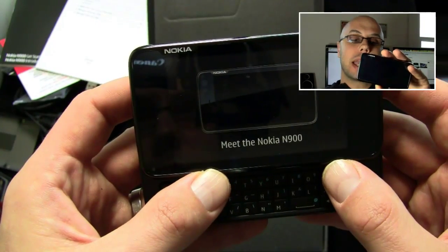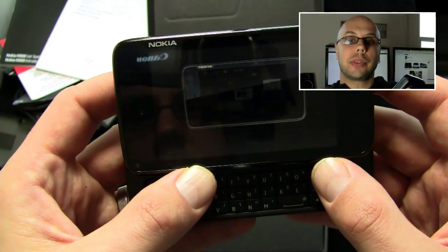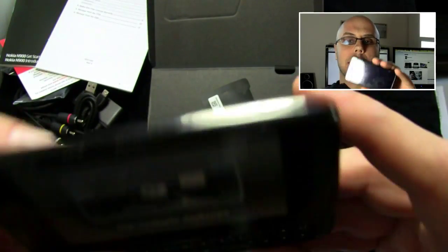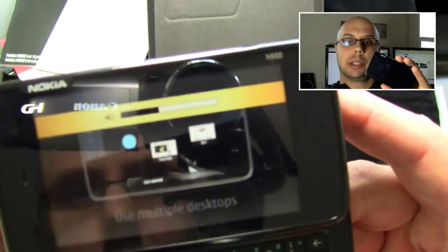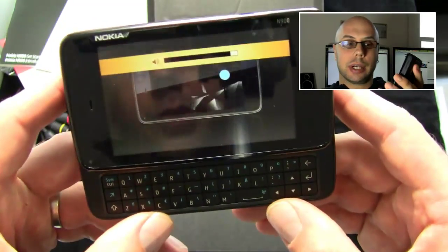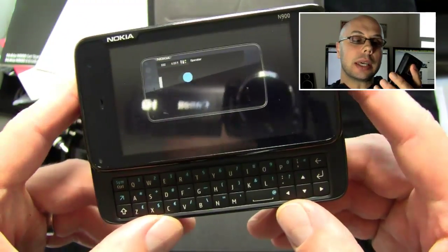I've had the good fortune of checking this device out for a while now. I did an unboxing a few weeks ago, and I'm getting to the full review. The thing about this device is that Nokia made no bones about the fact that this is a device they made for geeks. It's not meant to be a mainstream phone — it's a geek enthusiast device, and that's what it is.